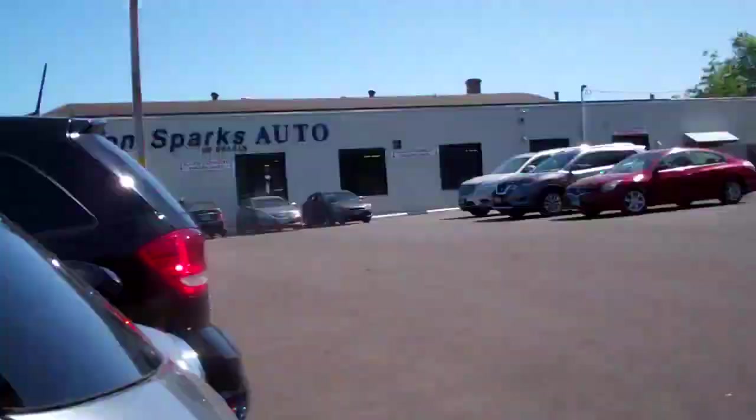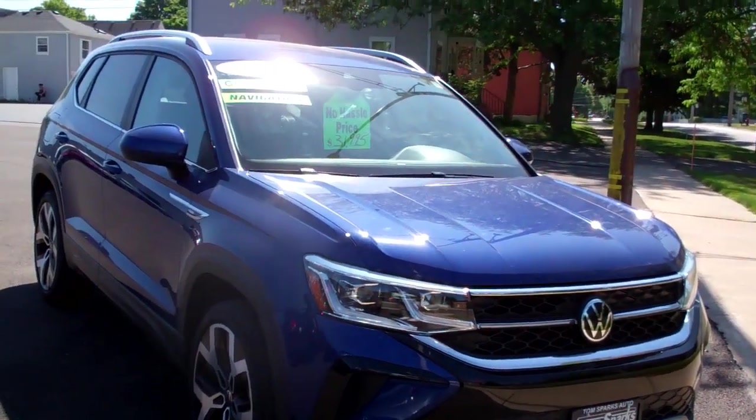Brad Mayo, Tom Sparks Auto, DeKalb, Illinois. Hey, check this out — 2022 Volkswagen Touareg.